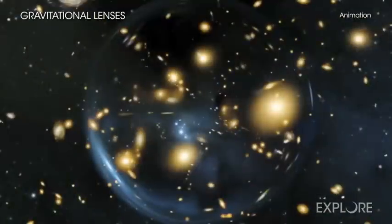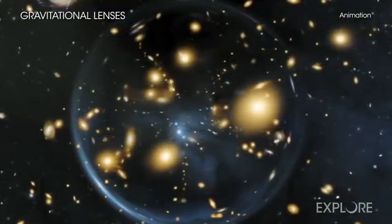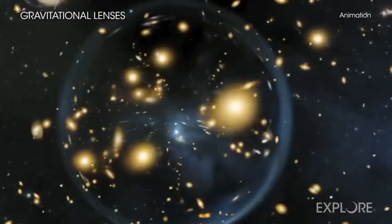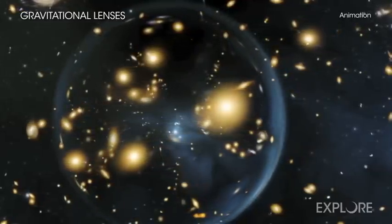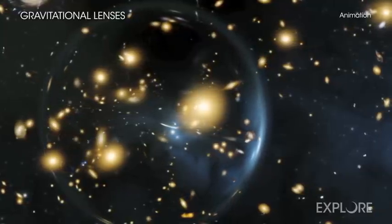The astronomers took advantage of a natural phenomenon called a gravitational lens. With just the right alignment, the bending of space-time by a massive object, such as a large galaxy, can magnify and produce multiple images of a distant object, as predicted by Einstein.